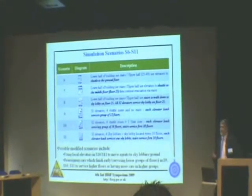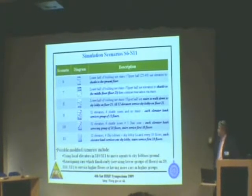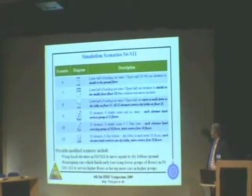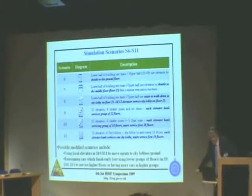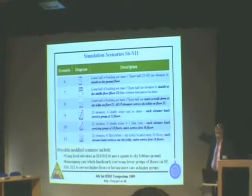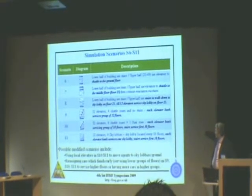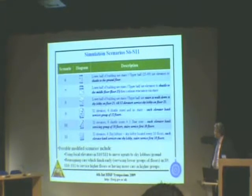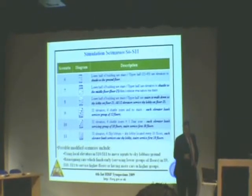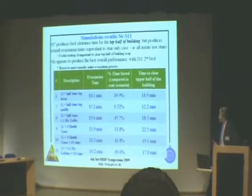We then moved on to looking at different staging types of evacuation. We looked at shuttling; we looked at where the top half of the building uses the elevator and the bottom half uses the stairs; a situation where the top half is evacuated all the way to the ground and the bottom half uses stairs; the top half evacuated by elevator to the middle and then using stairs; shuttle zones; and sky lobbies. The last case, scenario 11, uses four sky lobbies with each bank of elevators addressing each sky lobby.